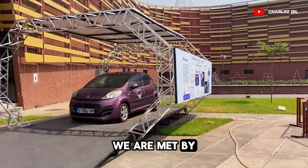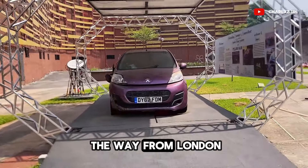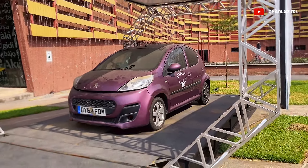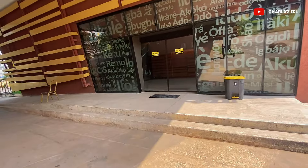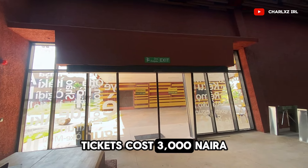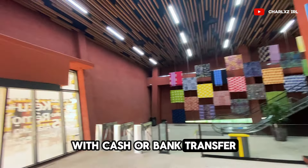At the entrance, we are met by the car which Pelomi Nubi used to travel all the way from London to Lagos by road, which she donated to the museum. Tickets cost 3000 Naira and can easily be purchased at the entrance with cash or bank transfer.